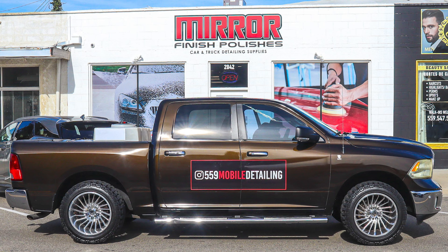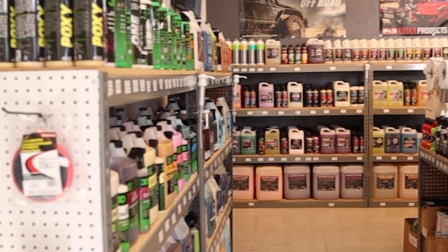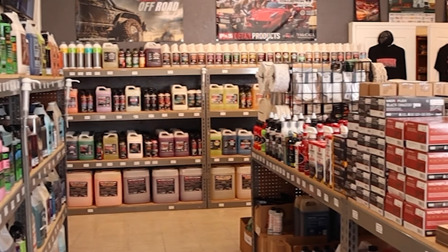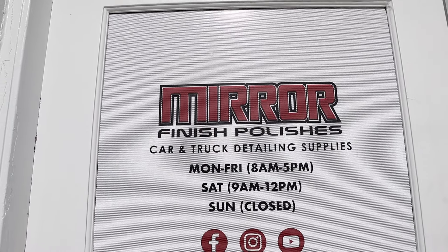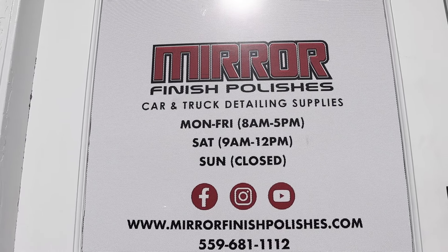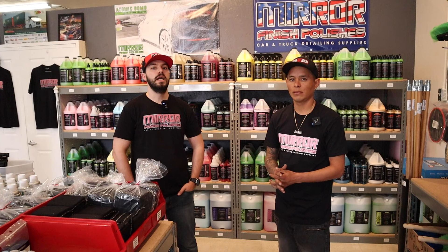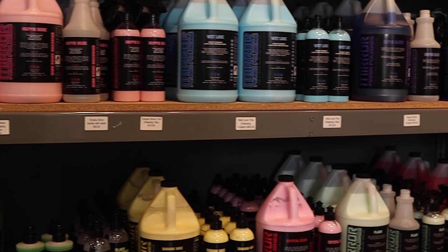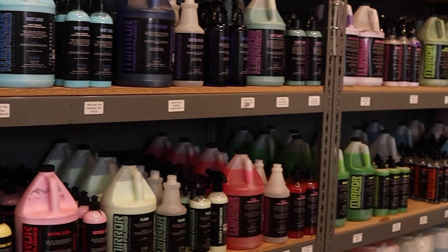Before we continue, I want to show some love to Mirror Finish Products for always taking care of us. We're located at 2042 East Front in Selma, California. You can find us on Facebook, Instagram, and YouTube at Mirror Finish Polishes. We're open Monday through Friday eight to five, Saturdays nine to twelve, and closed on Sundays. We're also available on our website at mirrorfinishpolishes.com — we carry products mainly in one-gallon, five-gallon, and even 30 and 55-gallon drums.